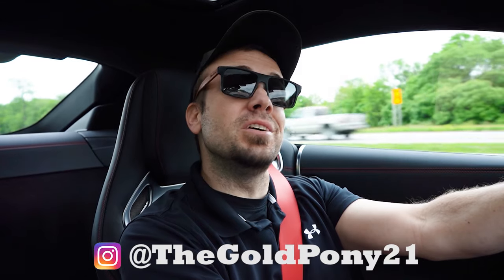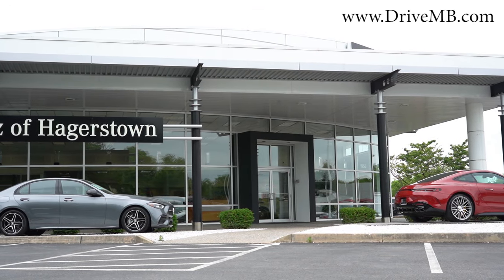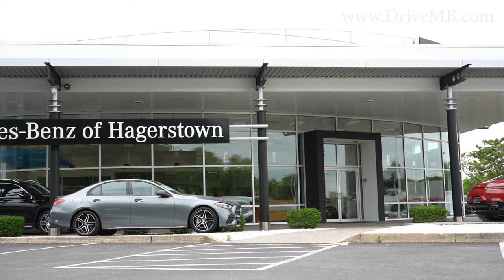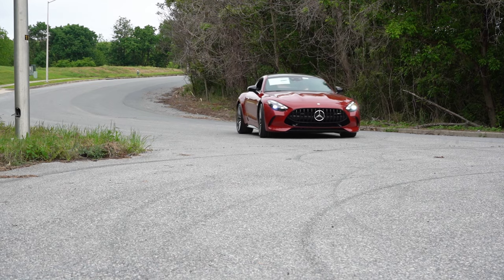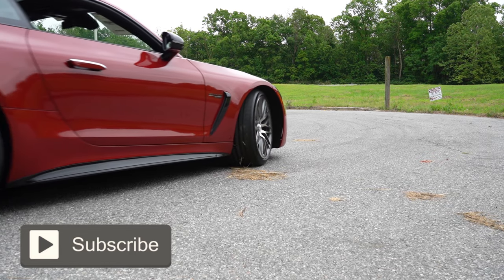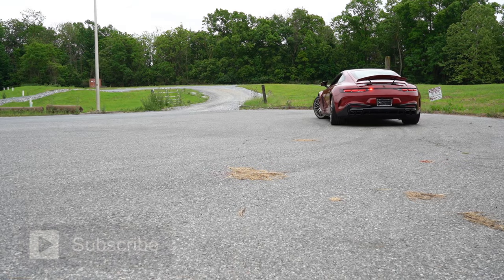What's up guys, welcome back to the channel. I'm Gold Pony — I do new car, truck, and SUV reviews on YouTube. Today we are in the brand new 2024 Mercedes-Benz AMG GT55, courtesy of Mercedes-Benz of Hagerstown in Hagerstown, Maryland. Check out the link in the description for their inventory. In this video we'll be testing acceleration, braking, steering feel, ride quality, sound system, exhaust clip, and more. Let's jump right in — as always, let's start with pricing.